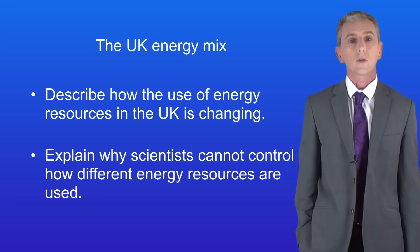So hopefully now you should be able to describe how the uses of energy resources in the UK is changing. You should then be able to explain why scientists cannot control how different energy resources are used.